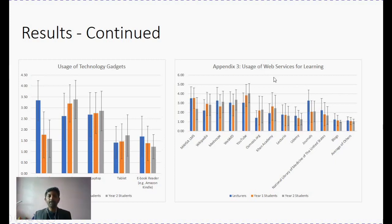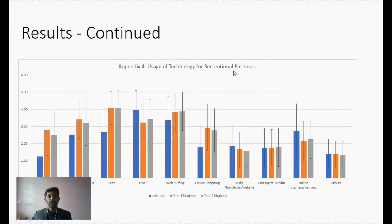Looking at what kind of web services they use for recreation: students engaged in a lot of chatting and web surfing activities, whereas lecturers were more engaged in online business, web surfing, and email. So both students and lecturers had a different kind of usage for academic and recreational purposes, with their approach depending on their perception of learning and the kind of activity they engaged in.